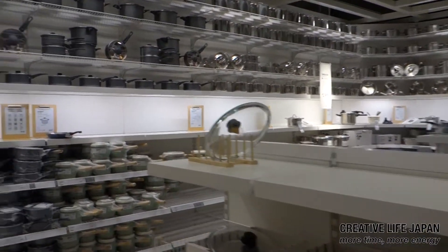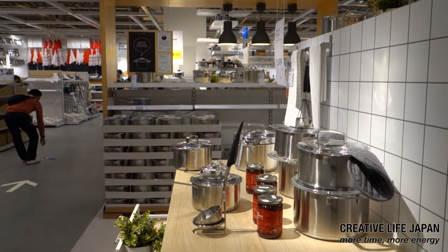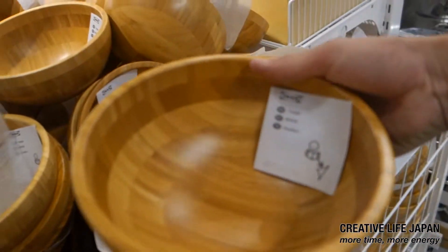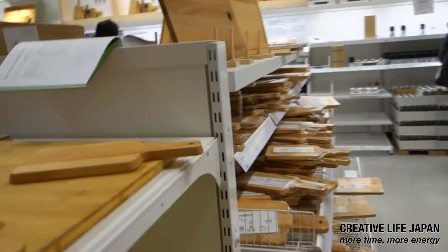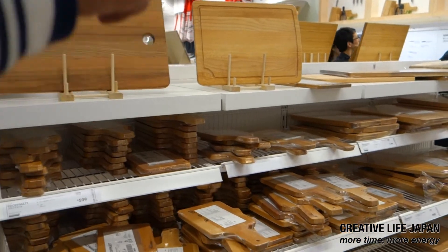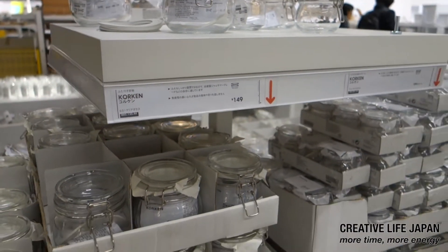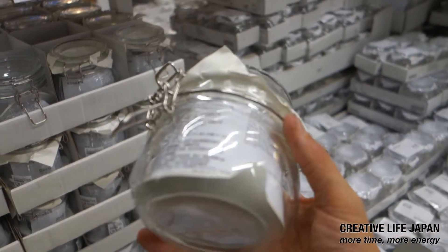So now we're in the kitchen section. This is nice — wood bowls. Very nice. As you can see the prices are very good: 150 yen. A fair-sized jar you could use for many things.